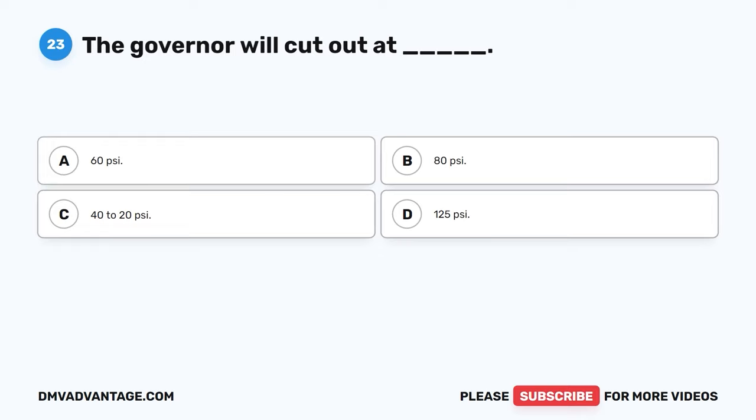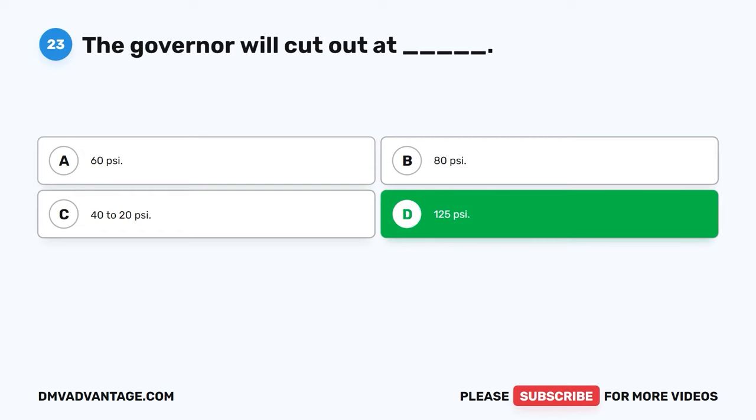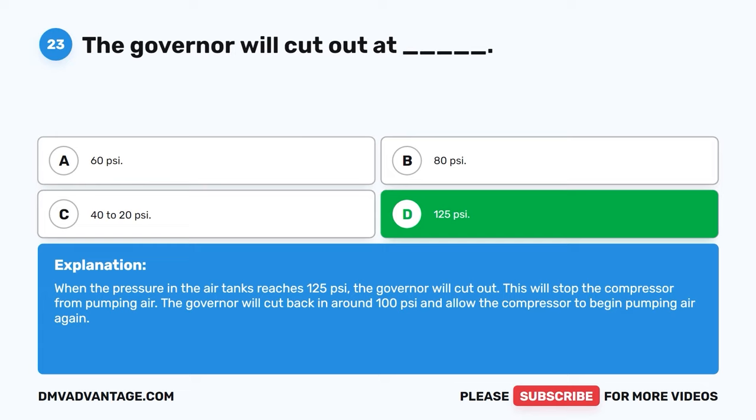Question twenty-three. The governor will cut out at: A. Sixty PSI. B. Eighty PSI. C. Forty to twenty PSI. D. One hundred twenty-five PSI. The correct answer is D, one hundred twenty-five PSI. When the pressure in the air tanks reaches 125 PSI, the governor will cut out and stop the compressor from pumping air. The governor will cut back in around 100 PSI and allow the compressor to begin pumping air again.